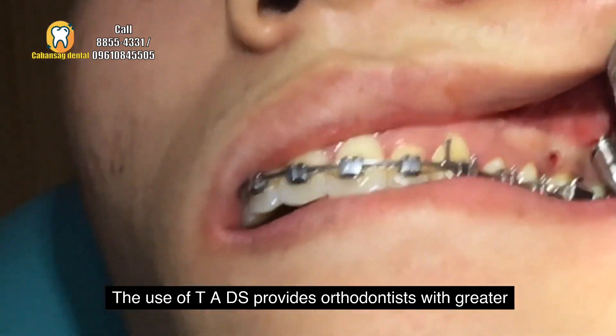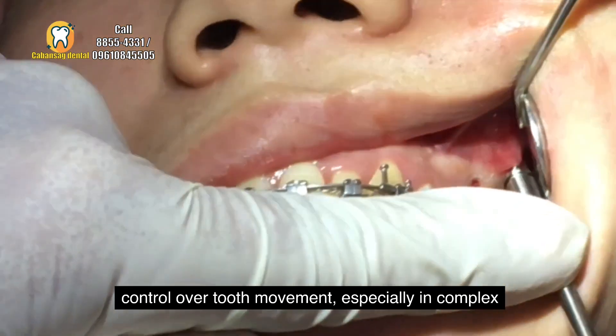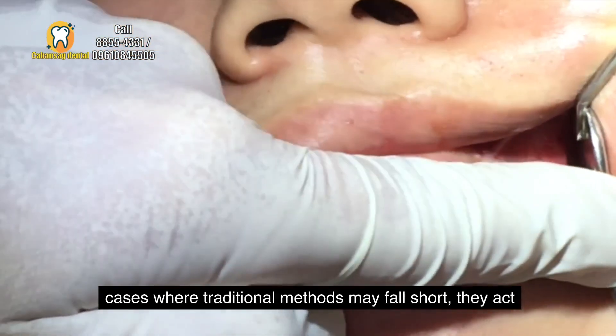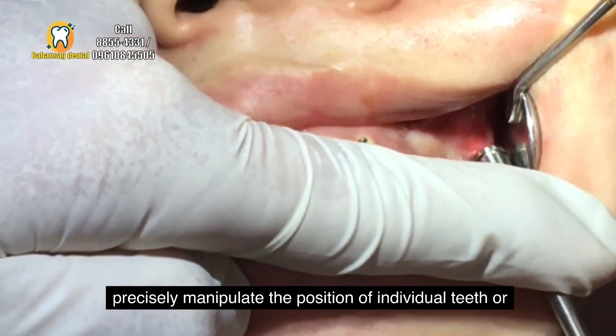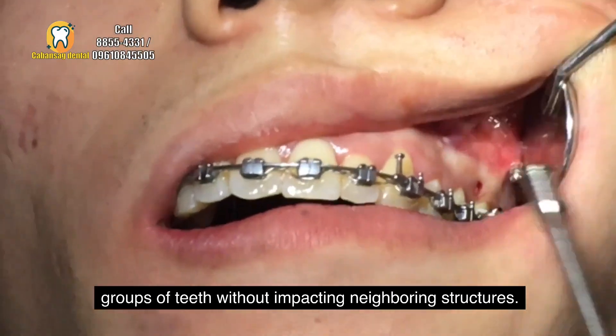The use of TADs provides orthodontists with greater control over tooth movement, especially in complex cases where traditional methods may fall short. They act as stable anchorage points, allowing orthodontists to precisely manipulate the position of individual teeth or groups of teeth without impacting neighboring structures.